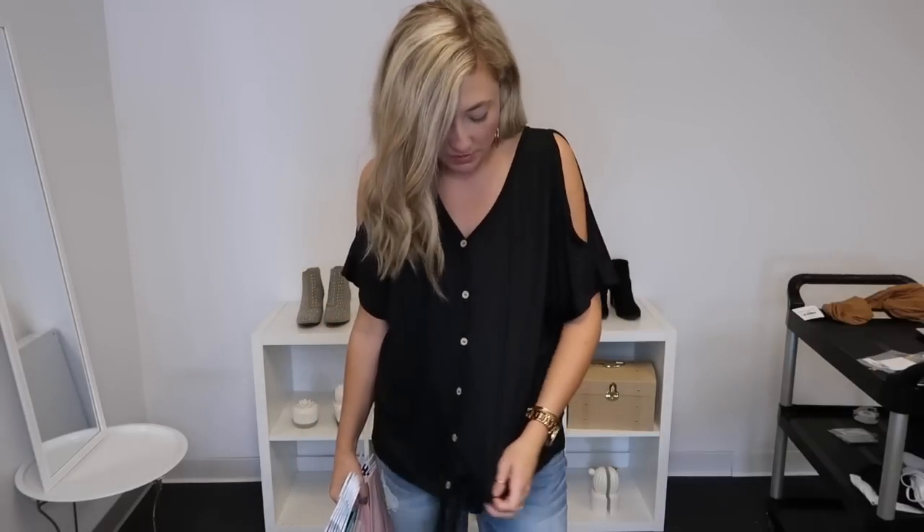I am wearing our deal of the day — this is the Kaylee. I'm obsessed with this. It's like an oversized, roomy fit which is my favorite because I think it's so cozy. Sometimes in tighter fitting things I just feel uncomfortable, so this is just something where if I want to be cute but don't want to wear anything too crazy, this is the perfect thing to throw on and still look really cute. It's a cold shoulder top and it has buttons going down the front.